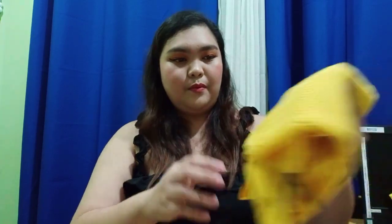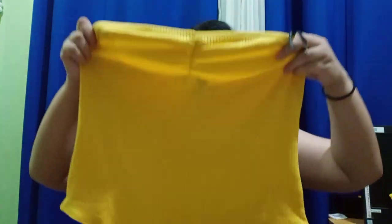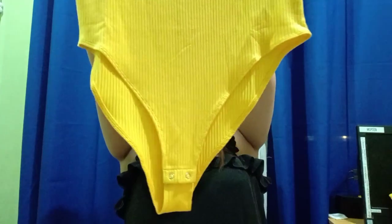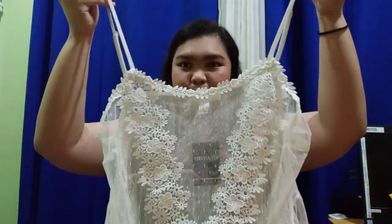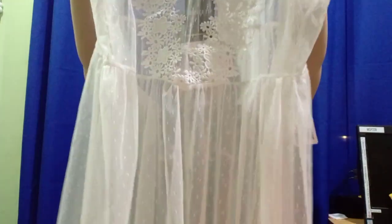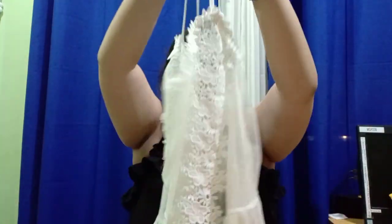The next item is a beach bodysuit in yellow — I cannot wait to wear them! The third item is a dress, but this one is see-through, so you'll have to style it with shorts or a skirt underneath — whatever you like.